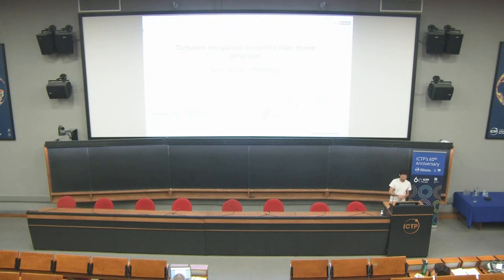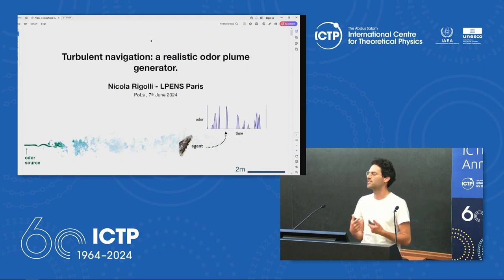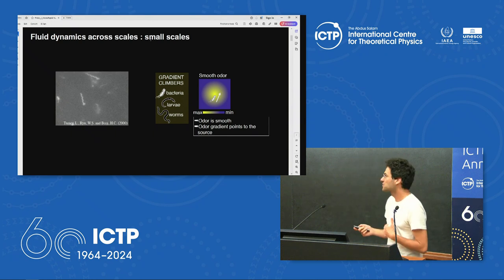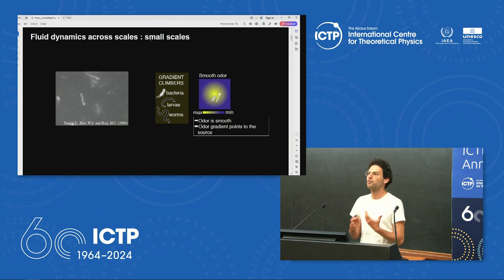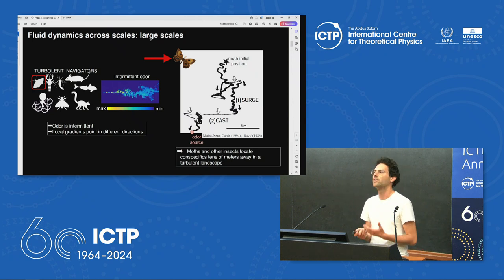Our next speaker is Nicola Rigoli from Paris. Good morning everyone. Thanks to the organizers and to the previous speakers who already introduced the concept of olfactory navigation. In my talk, I'd like to explain why the fluid dynamics underlying olfactory navigation is very important, and then I will present a realistic odor plume generator to have realistic time series of odor. Olfactory navigation at a small scale — as with chemotaxis — involves bacteria or worms navigating by following the gradient to find the source of nutrients. But when you increase the scale, the signal is not smooth anymore. It's impossible as a strategy to just follow local gradients, yet we have a large amount of animals that are very efficient turbulent navigators.